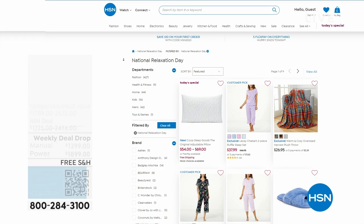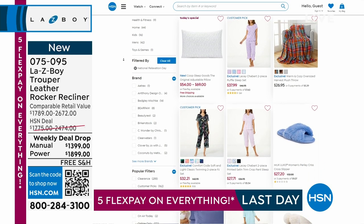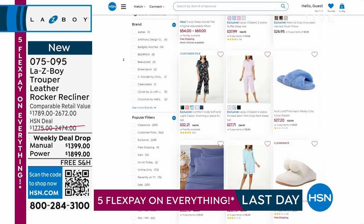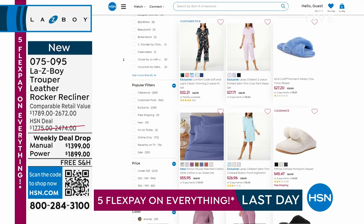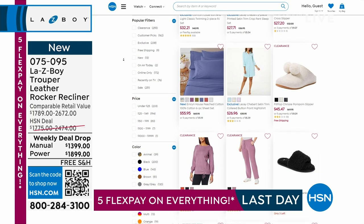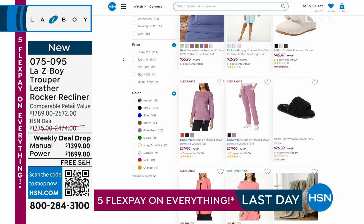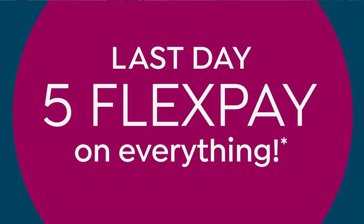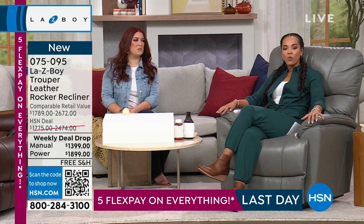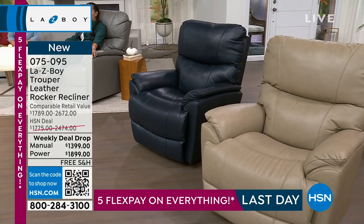It's National Relaxation Day, and here at HSN we want to help you relax. We have an incredible today's special from Coop — a pillow many of you love. What a better way to celebrate National Relaxation Day than with the launch of our weekly deal drop: the Lazy Boy Trooper Leather Rocker Recliner, available in four colors at prices better than any brick-and-mortar store.